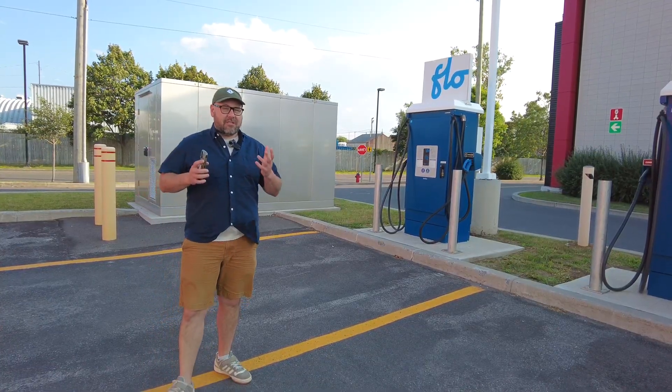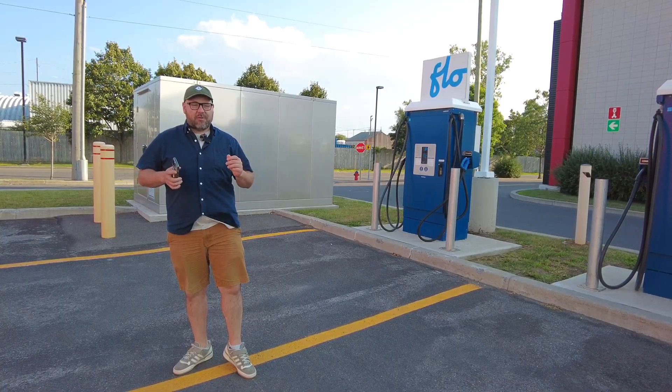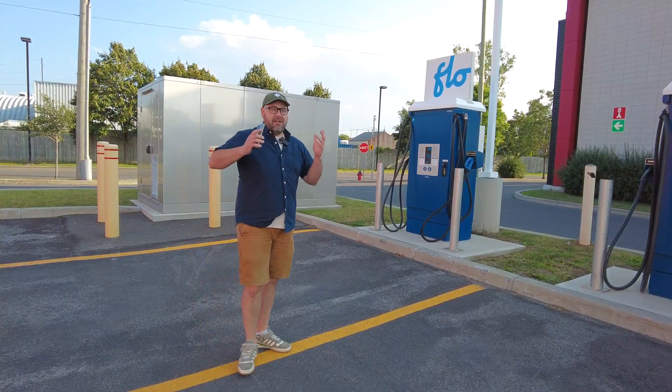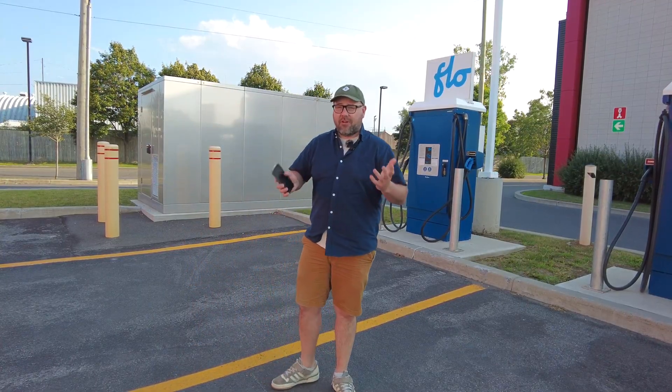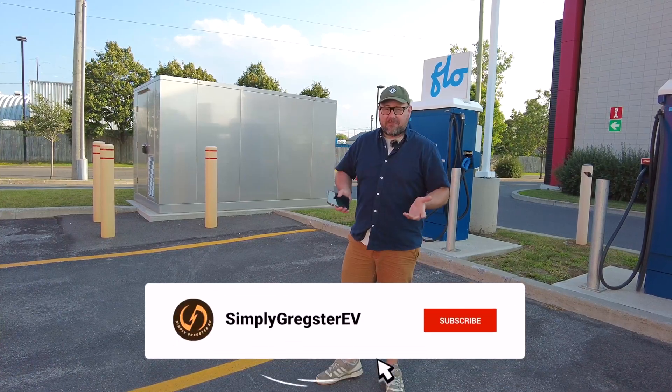However, in that comment section, there were a lot of people leaving comments saying, why don't you show us the diesel generator? All EV charging sites are powered by a diesel generator. Where's the diesel generator? How come we're not seeing the diesel generator? Well, because there was no diesel generator.